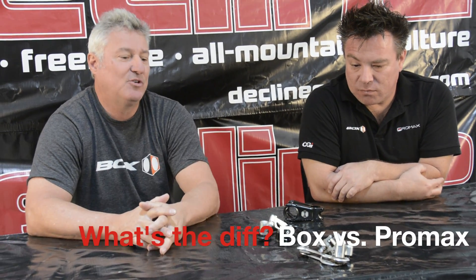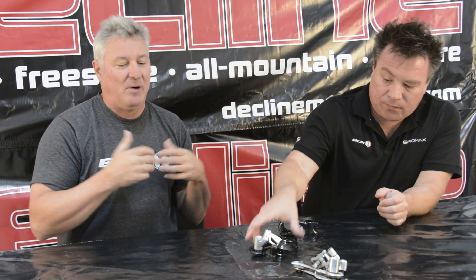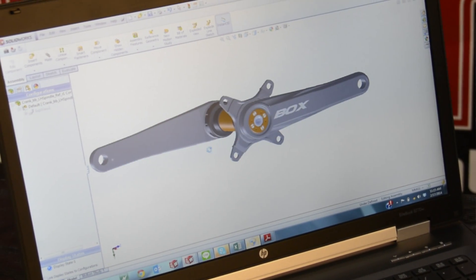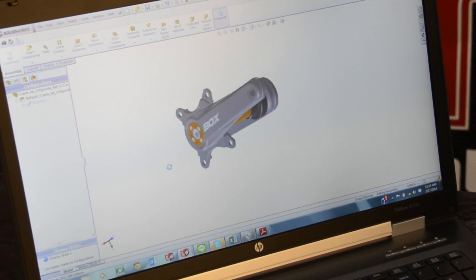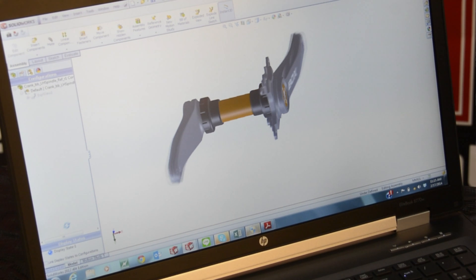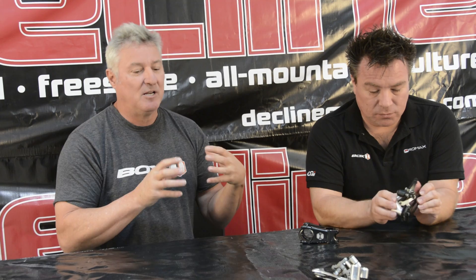We have Box and Pro Max and we're trying to create this Lexus-Toyota thing. We're on the Lexus side for Box. If we can give that unique feature — that one step above what the average guy is getting — that's the idea with Box. Then Pro Max takes some of what we learned with Box but tones it down, maybe takes the tie bolts out, some of that kind of stuff, to give you something a little more price-pointed.